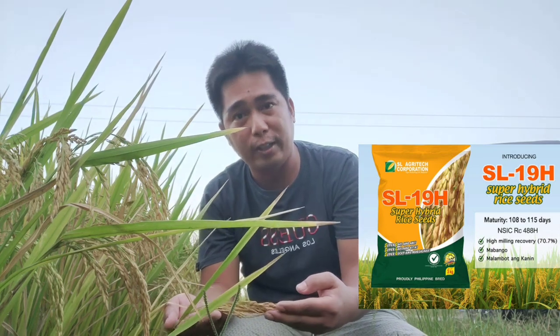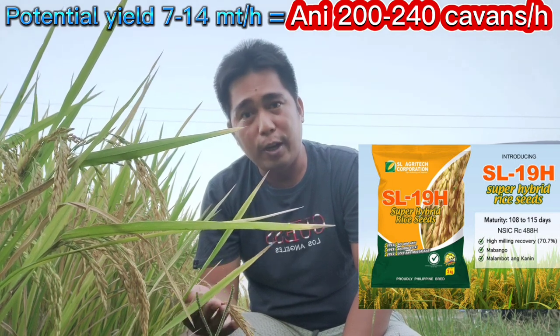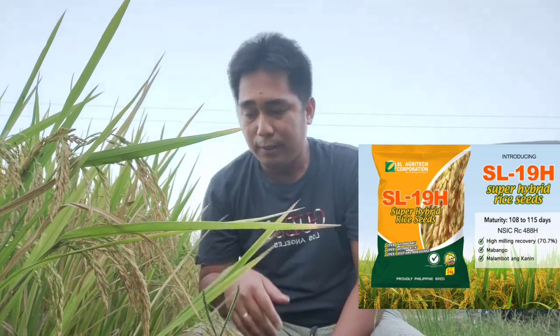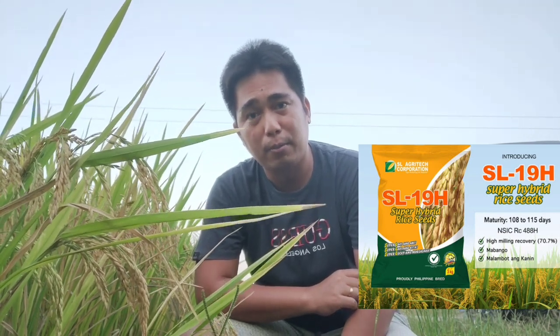SL 19 has high milling recovery and high yield. The panicles are also long. It can reach 200 to 240 cavans per hectare. SL 19 has fragrant-tasting rice and high milling recovery — it has 7 to 14 metric tons per hectare, mga ka-farmers.